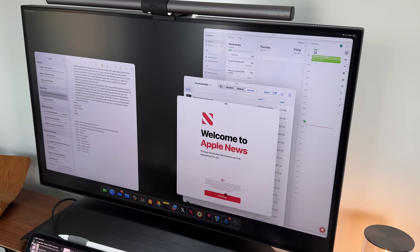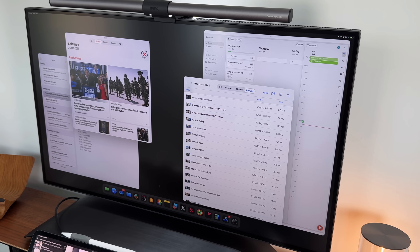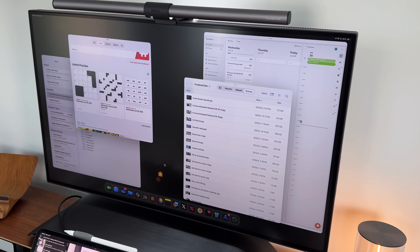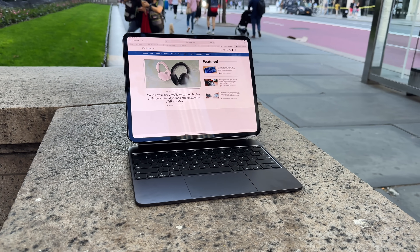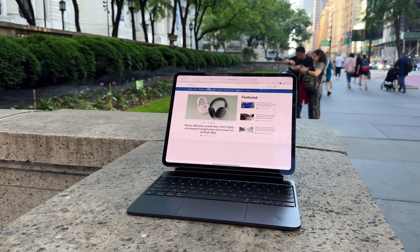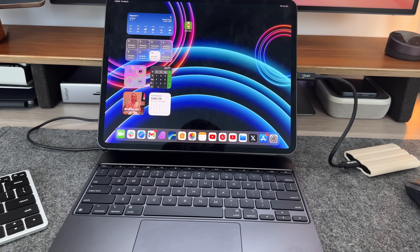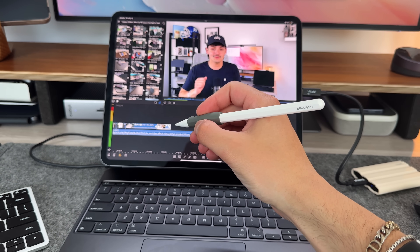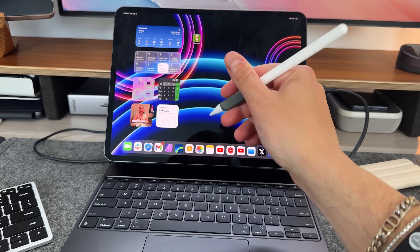Stage Manager is not quite macOS but it's enough like it that it feels familiar and gives you that multitasking feel. But if you're somebody that just needs to get one thing done — edit a video, edit a podcast, do word processing, answer emails — the fact that multitasking isn't the iPad's strong suit is actually beneficial. That's why I think the iPad's so-called lack of productivity is actually a superpower: it has all that internal power to run single high-intensity tasks very easily.